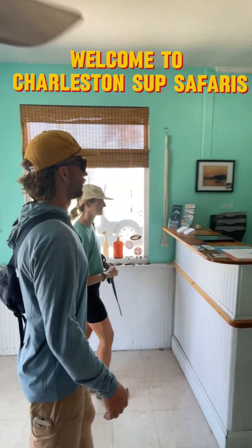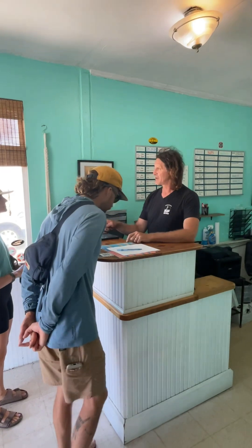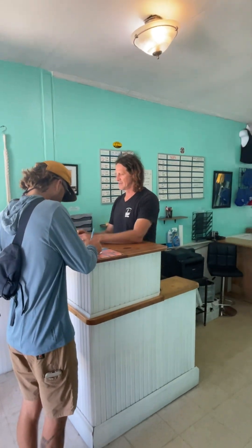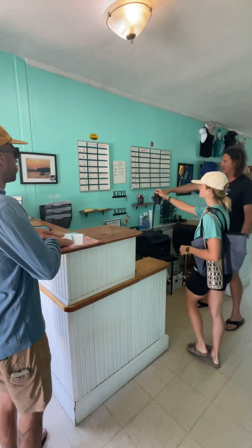Welcome to Charleston Sub-Safaris. Get ready to have a good time. By now you would have entered our shop and signed up for your rental. We would have asked for some basic information and to sign both the rental agreement and a liability form.